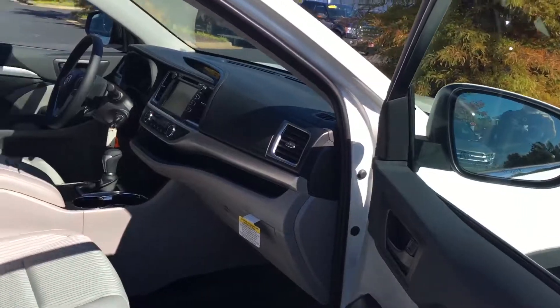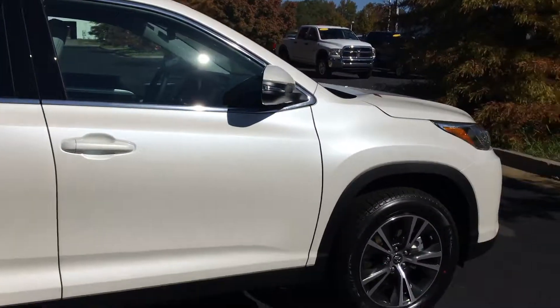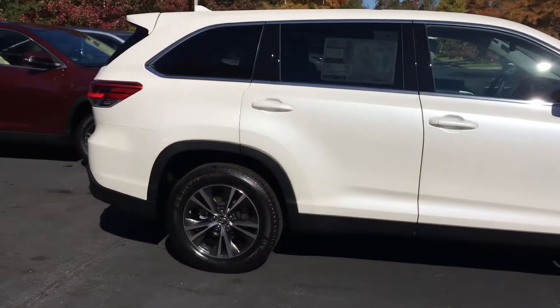Information center there. Got a bench seat in this one and a third-row seat also, so you can seat up to eight people in this Highlander. The third-row seat is a good third-row seat. And this is a pearl white that I've got sitting right here.